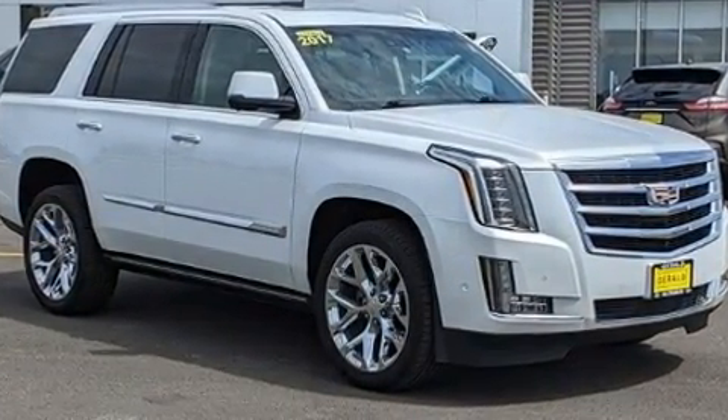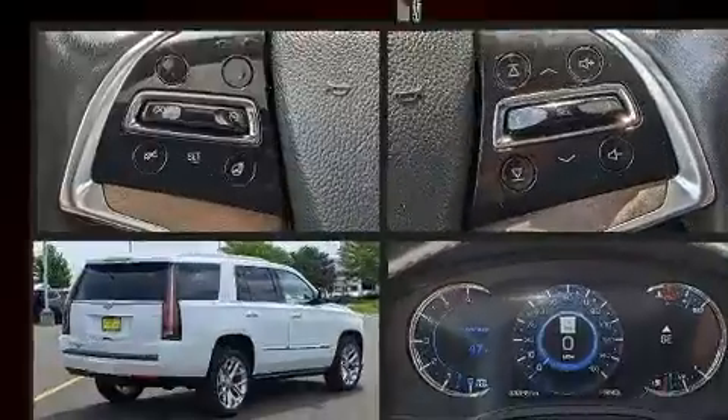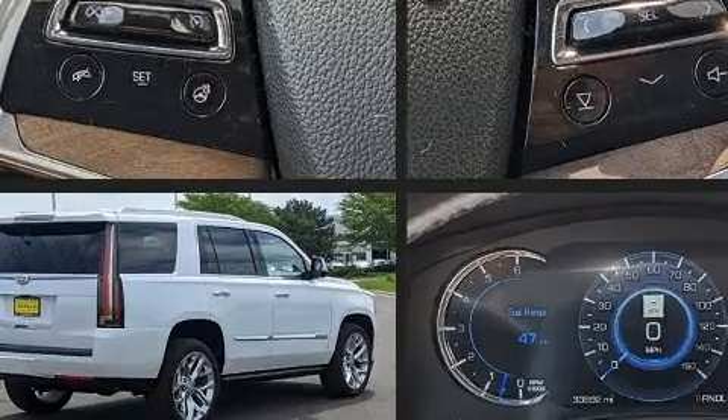It distinguishes itself from the competition with features such as automatic temperature control, heated door mirrors, and a blind spot monitoring system.